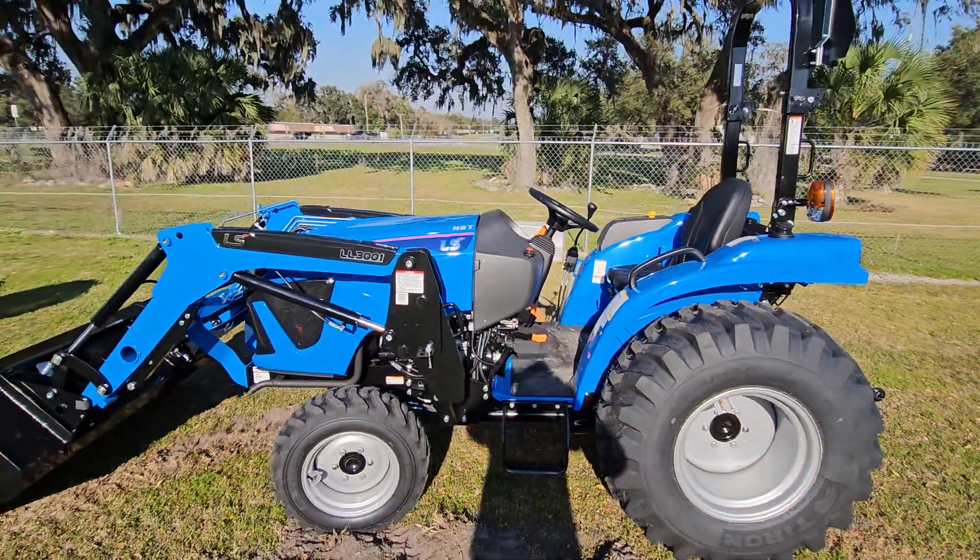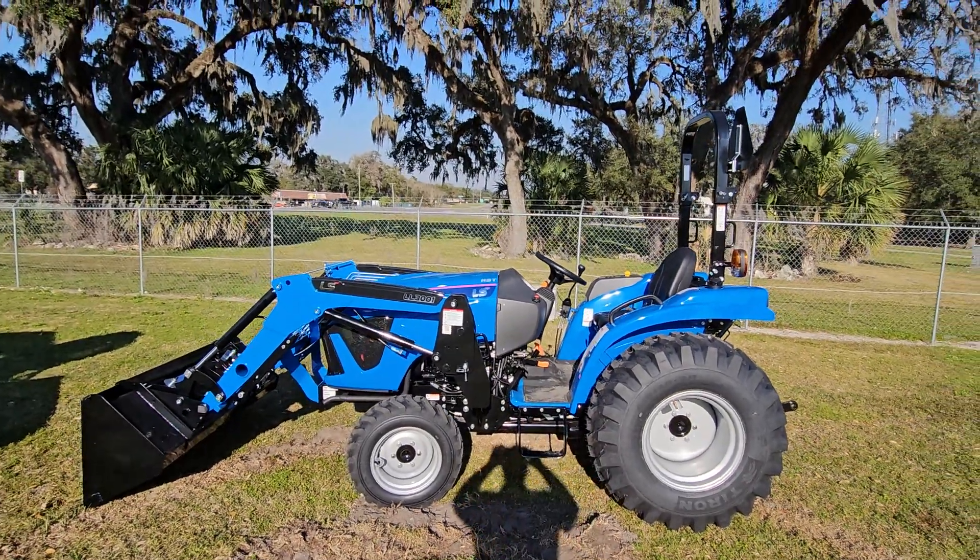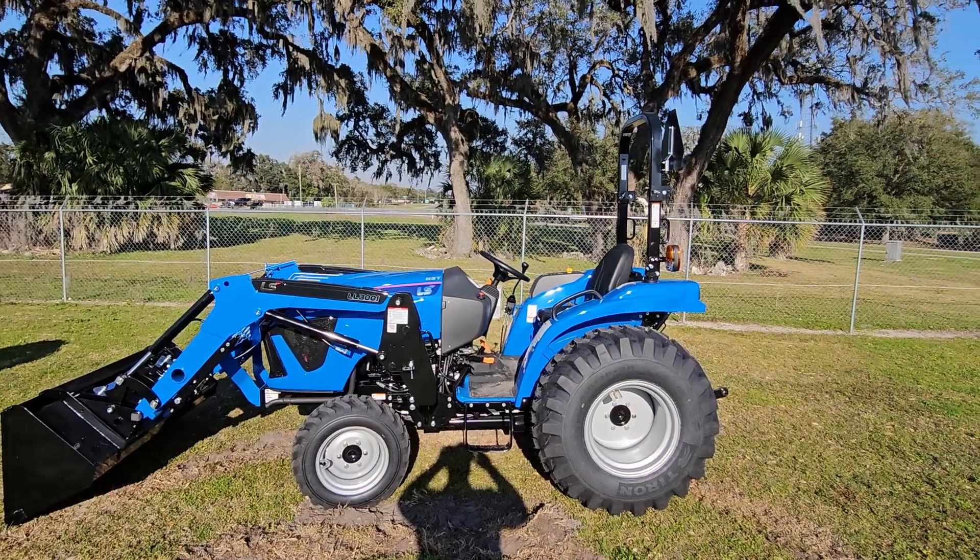Come down to Hi-Lo Equipment in Ocala, 352-820-4200. Come check it out.